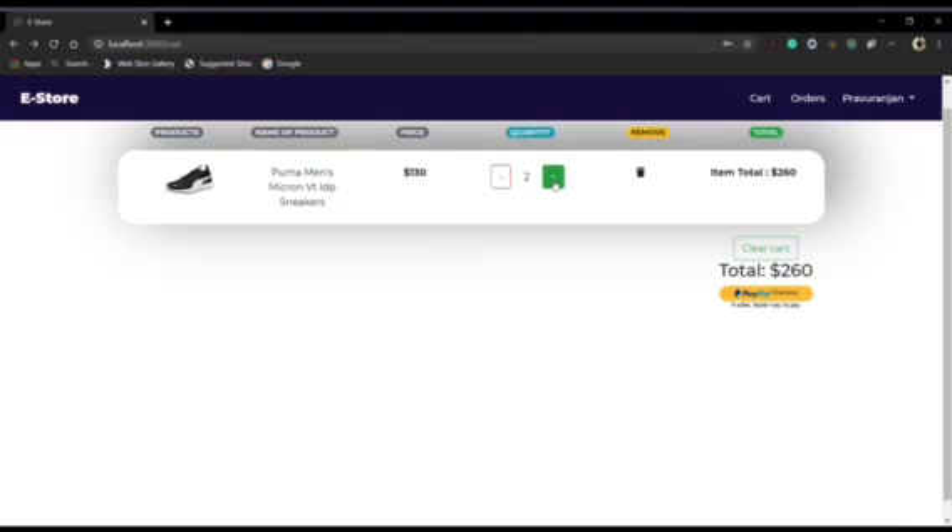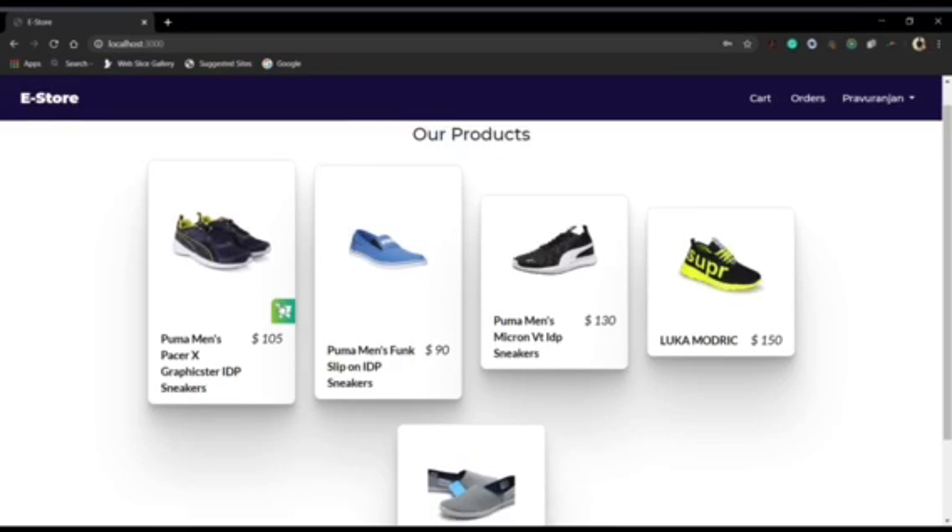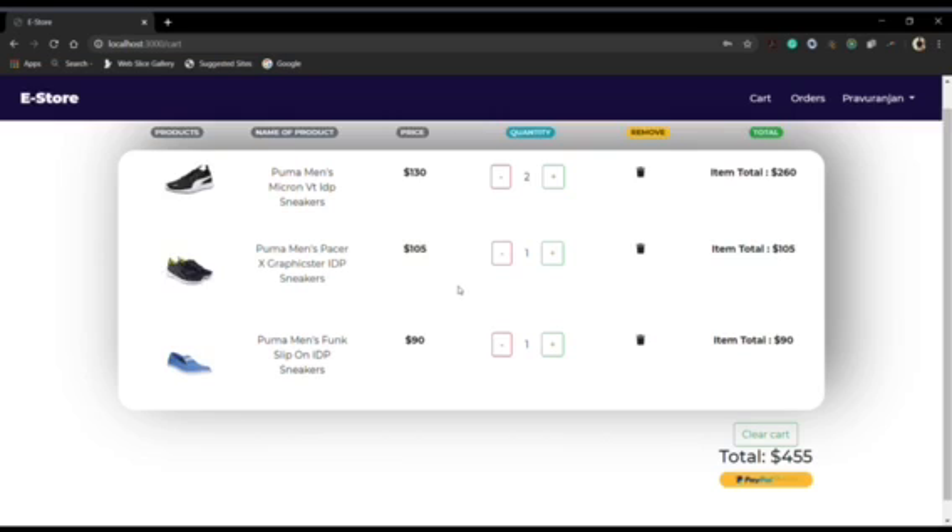Now let's go to the product page and add some more products. We are adding more products to our cart — let's just add this one. Now let's go to the cart. We can see right now we have three products.